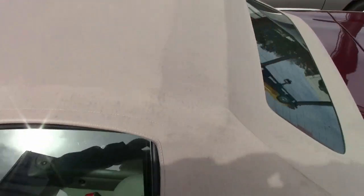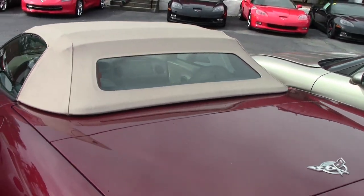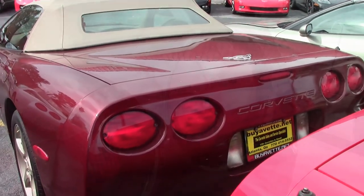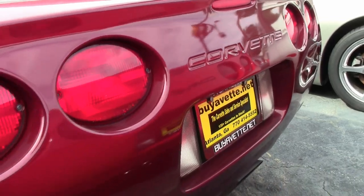Factory features include the $5,000 1SC Preferred Equipment Group, which is the 50th Anniversary Package, a heads-up display, memory package, tilt and tele, F55 magnetic selective ride control, and auto-dimming rearview mirror.